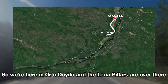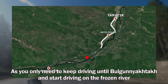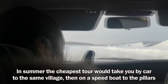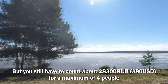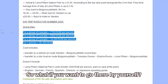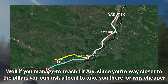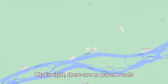We're here in Orto Doido and the Lena Pillars are over there. In winter it's pretty straightforward — you just keep driving until Bulguniakhtar and start driving on the frozen river. In summer, the cheapest tour takes you by car to the same village and then on a speedboat to the pillars, but you still have to count about 28,000–30,000 rubles for a maximum of four people. If you manage to reach Titari, since you're way closer to the pillars, you can ask a local to take you there for much cheaper. But the problem is there are no paved roads.